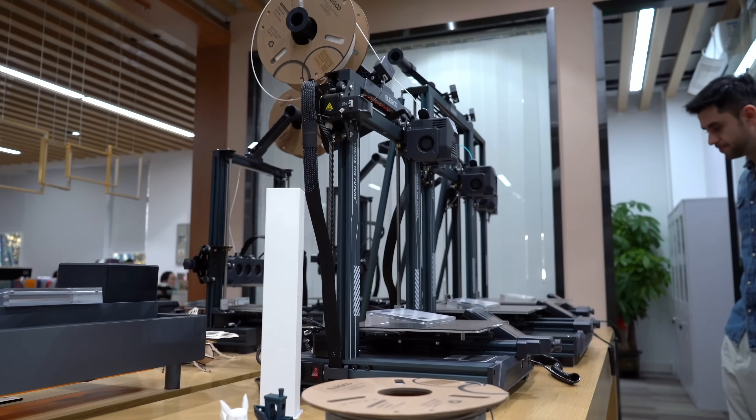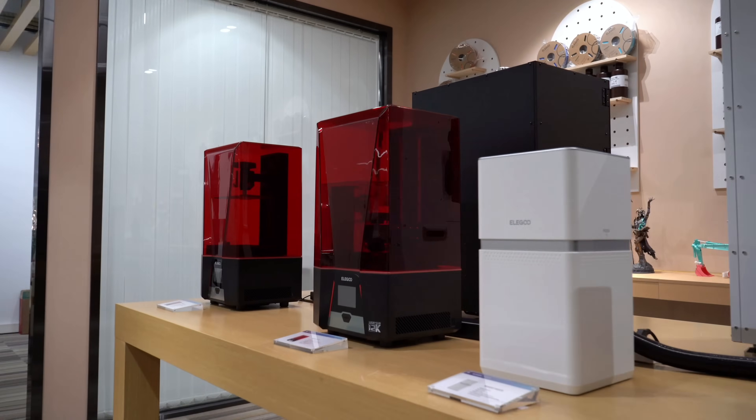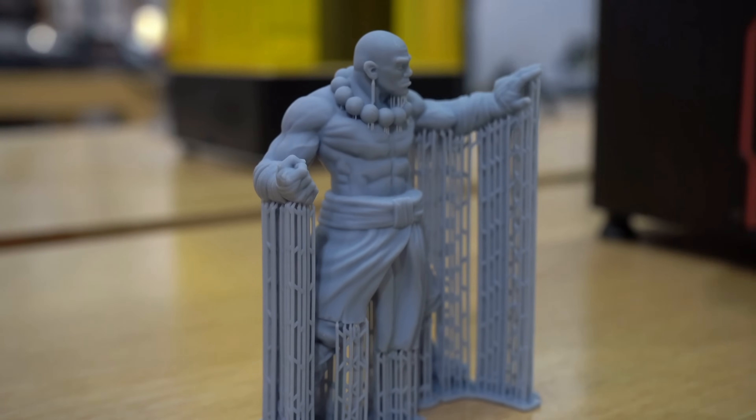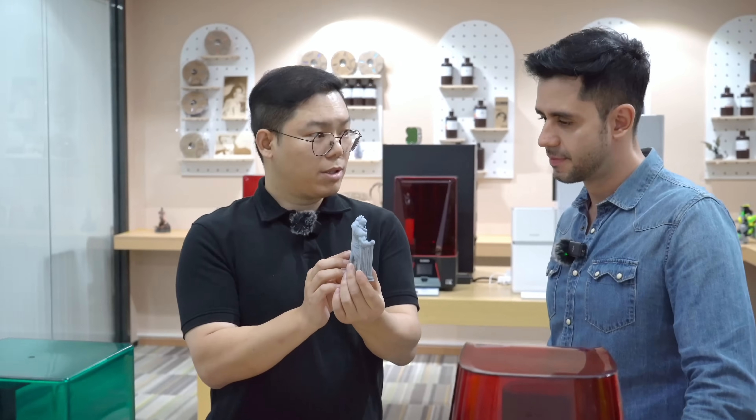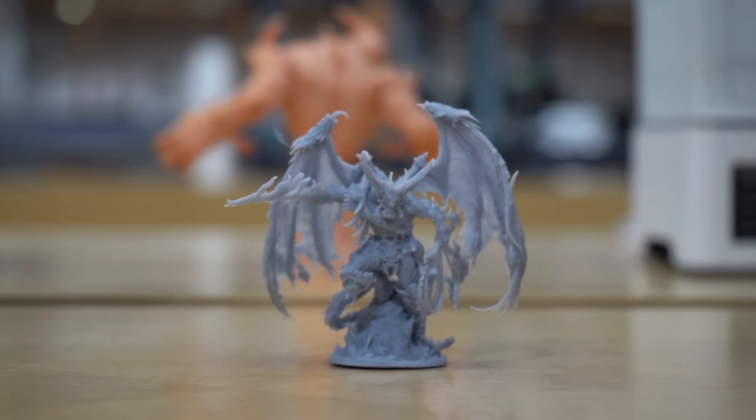You can see all the models here — we have the FDM printers, the Mars series, the Saturn series, and also the Jupiter series. They are targeting different customer segments. For example, when customers are creating very detailed models that have a lot of detail, I think they are perfect with the Mars series.